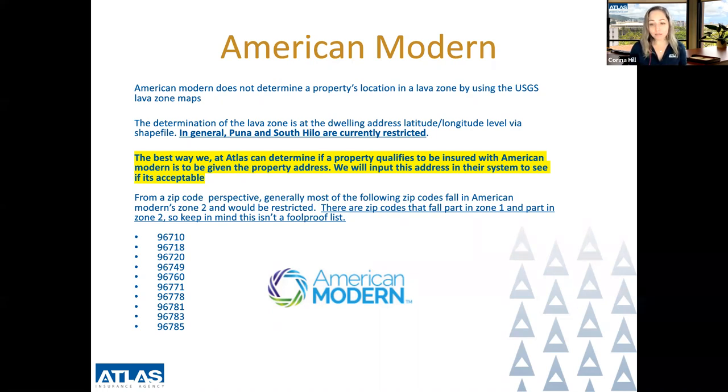From a zip code perspective, most of the following zip codes generally fall in American Modern Zone 2 and would be restricted. Keep in mind some zip codes fall partly in Zone 1 and partly in Zone 2, so this isn't a foolproof list. Those zip codes include: 96710, 96718, 96720, 96749, 96760, 96771, 96778, 96781, 96783, and 96785. If the property address falls within these zip codes, it may be restricted with American Modern, and the best way to determine eligibility is to provide us with the property address.